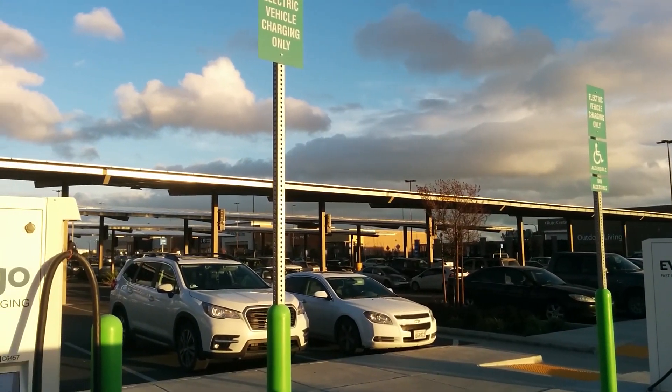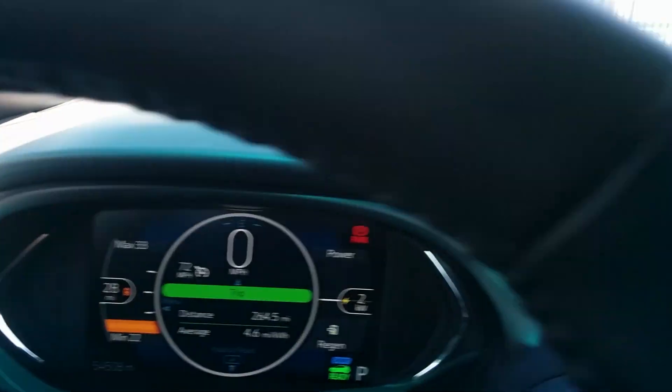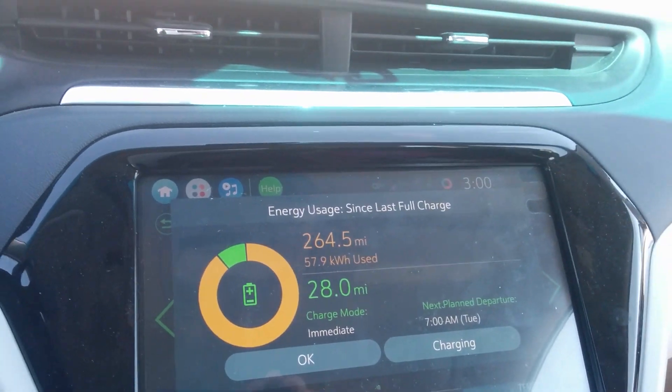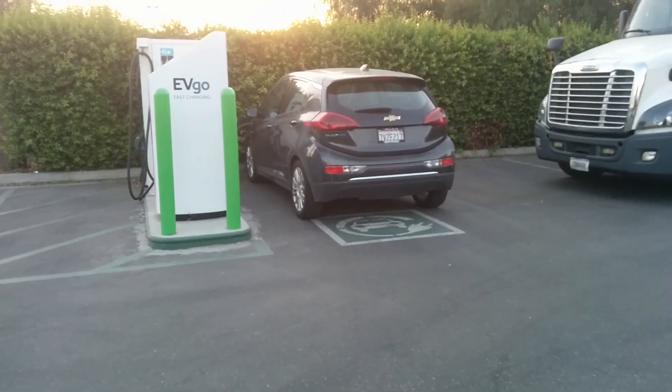I've come up with a new charger challenge. Essentially, I'm going to make this trip using only chargers that I've never used before. If you follow my channel, you know I do a number of trips up and down California and use a lot of different charging sites. Being able to find chargers I've never used before is actually really difficult. But I'm doing this to show how quickly the charging infrastructure is growing. On this trip we'll head up Highway 99 and use, hopefully, three charging sites I've never used before — even on trips I haven't published.